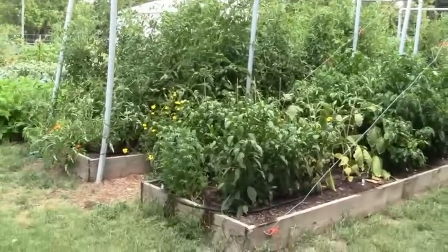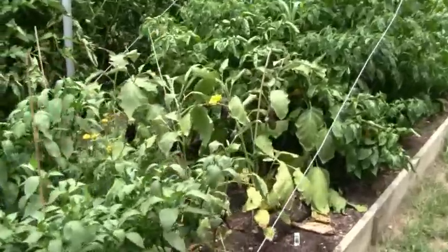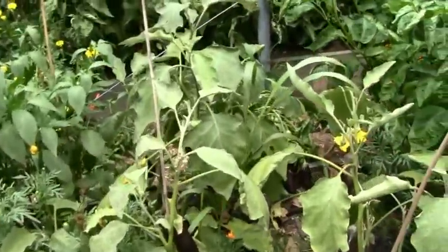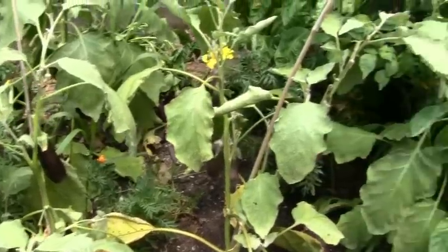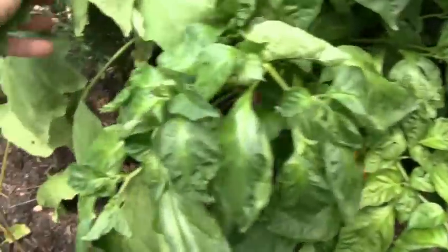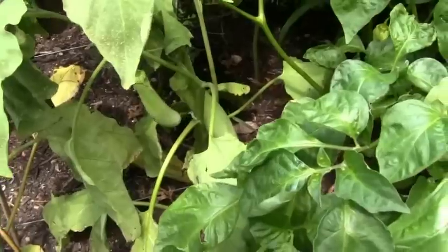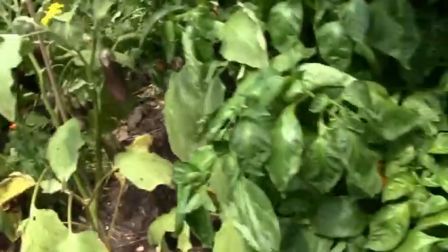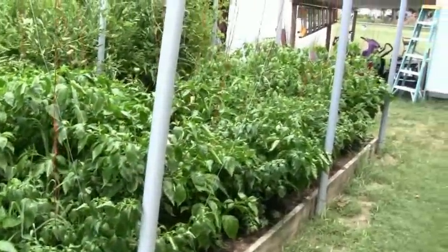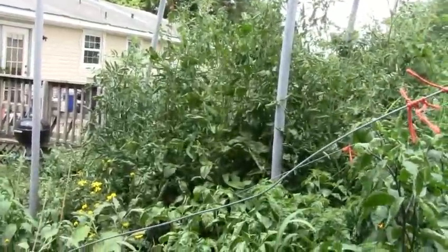Some of it is just overgrown, but this is mostly a bed of peppers. I've got the eggplant going there — all the eggplants are the same variety, came from the same source, and they're all purple except this one plant, which has white or green colored eggplants. Don't know what's up with that.